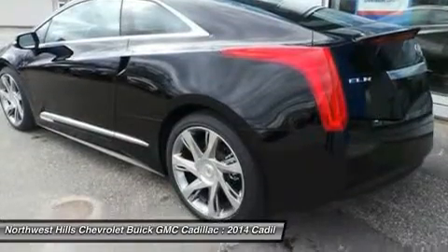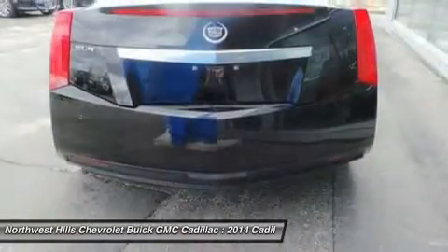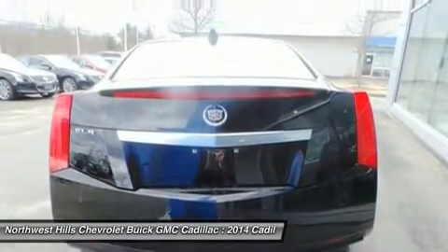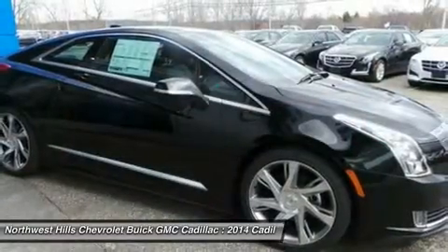The active aero grille shutters automatically close at highway speeds to maximize aerodynamics, and open at lower speeds when additional cooling may be required.